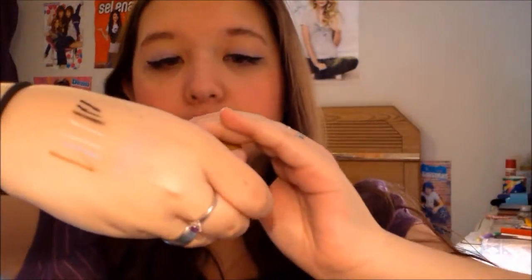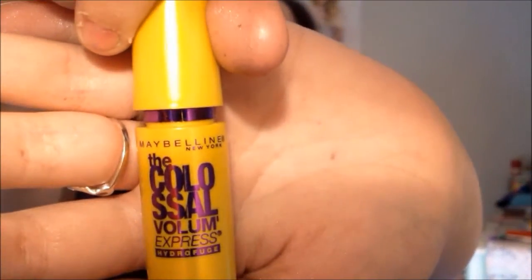Sorry for my yawning. This is Maybelline's Colossal Volume Express in Classic Black — it's black on the bottom with dark teal writing. The brush is really nice and thick, and it makes your lashes very volumized — very boom. I don't really know how to explain it but it just makes a big impact.